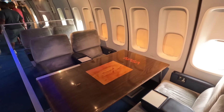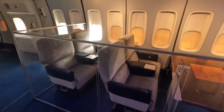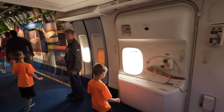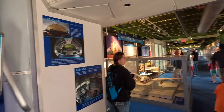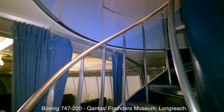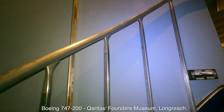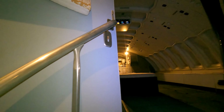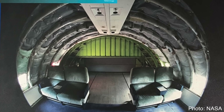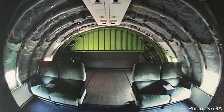Most seats were removed to save weight, although a few first-class seats remained for passengers, maintenance crews, and program staff. Here's the spiral staircase — unfortunately the upper deck was closed off, but here's footage from the Qantas Founders Museum in Longreach of their 747-200, which has a very similar upper deck and cockpit. Here's a photo of the SCA's upper deck, where you'll notice a few seats and the additional green bulkhead providing extra strength with the orbiter attached directly above.